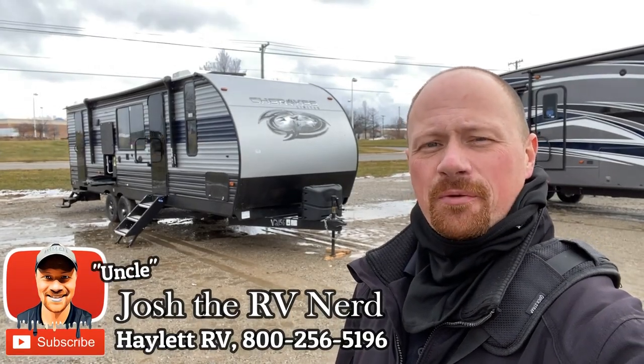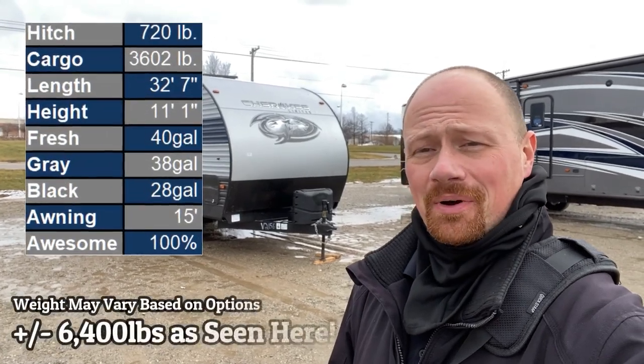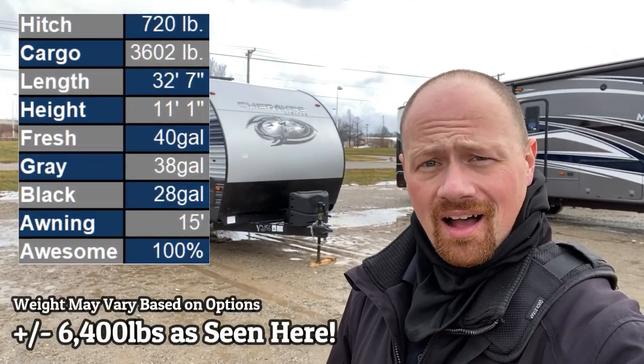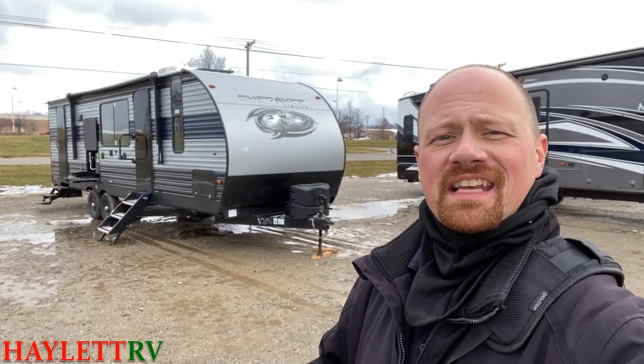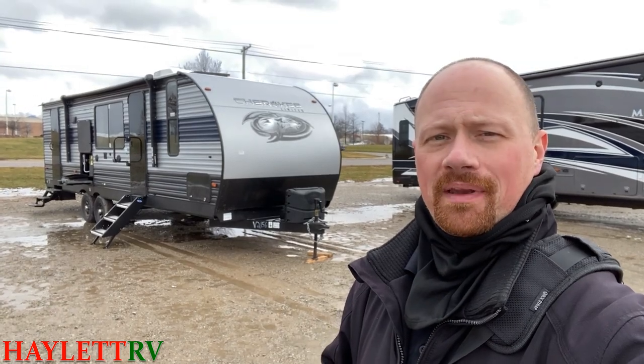It's less than 6,400 pounds and this new Cherokee bunkhouse is crazy — awesome. I love this new, rethought design. They're listening to their customers and giving you exactly what people have been asking for.